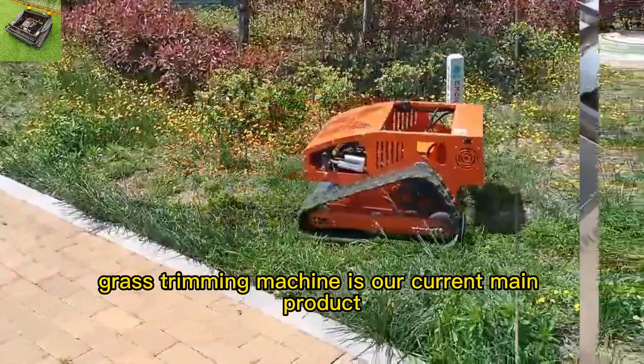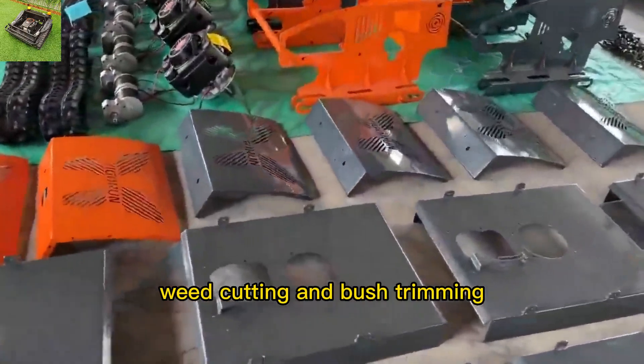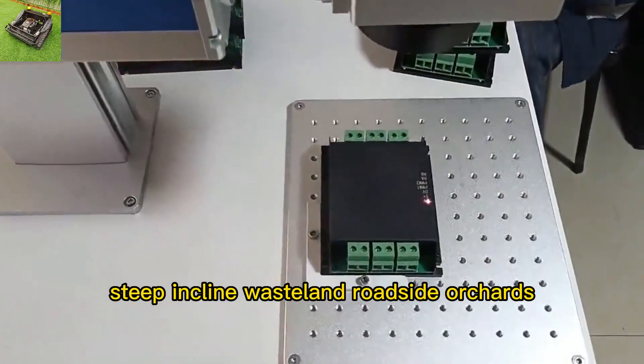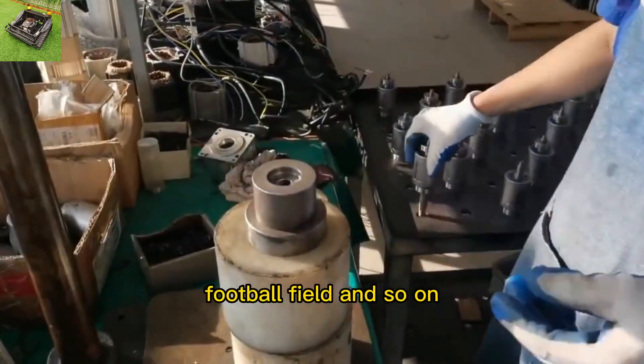The rubber track remote-operated grass trimming machine is our current main product, widely used in lawn mowing, weed cutting, and bush trimming. It is suitable for slopes, steep inclines, wasteland, roadside, orchards, gardens, wildfire prevention, football fields, and more.